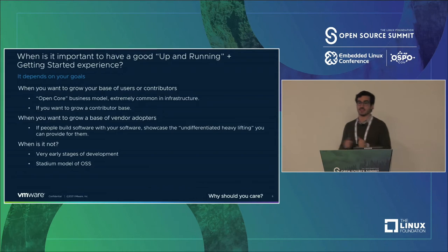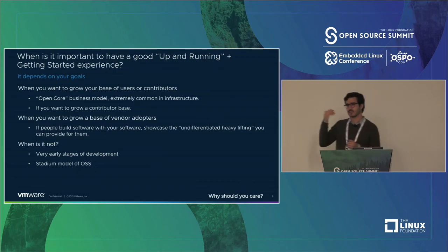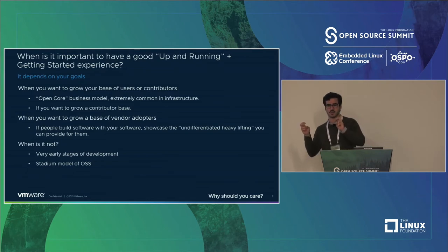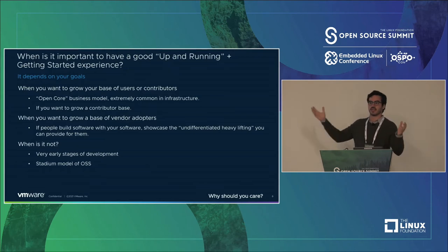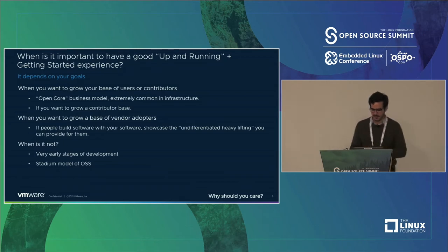When is it not important? In the very early stages of development of your product, don't bother — the product is going to change from under you. Also, if your project is in the 'developer in the stadium' model of open source — basically one person on a keyboard with a hundred people cheering and submitting issues while you're overworked — definitely do not create a Getting Started guide because that stadium will just grow. Only if you want more engagement should you try to do these things.